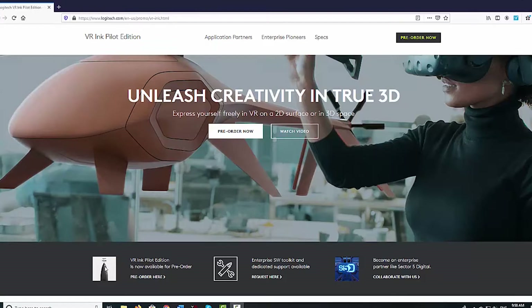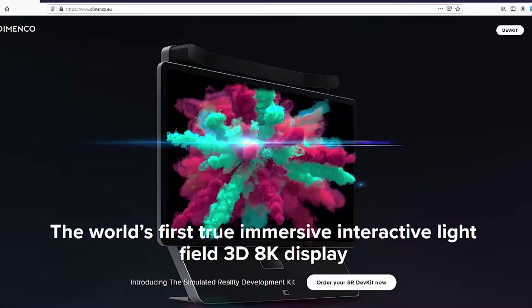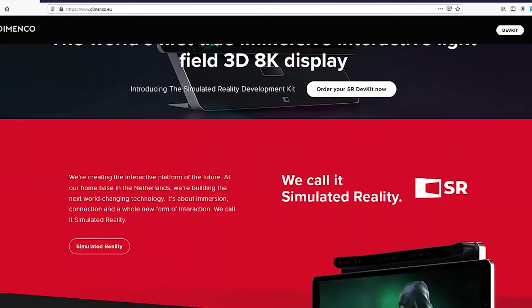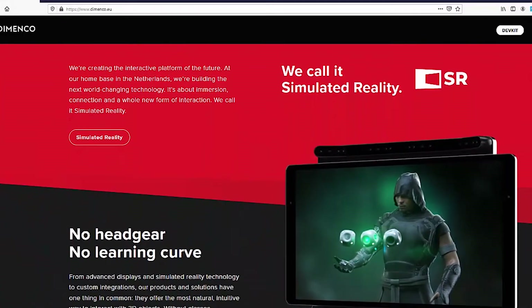We also found Dimenco showing off its widescreen 8K monitor with 3D effects. This works by analyzing your eye position with a mounted camera set and transmitting two images to create left eye and right eye views, creating the illusion of depth and mass. Keep in mind though, this device is meant for single users, so if a bunch of people crowd around this monitor, not everybody is going to perceive this 3D effect.